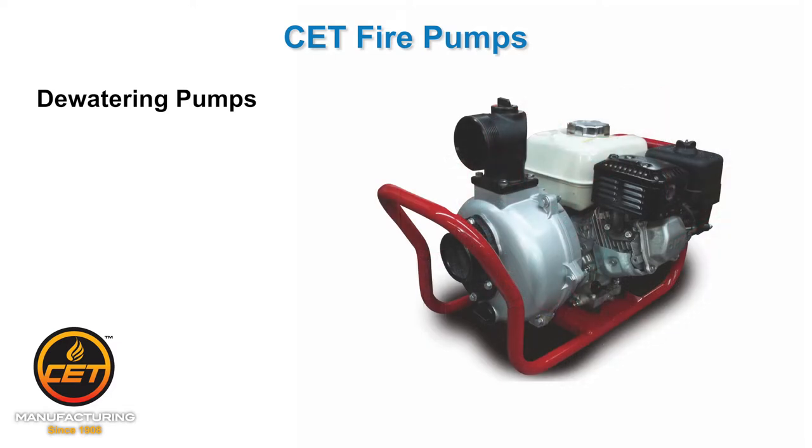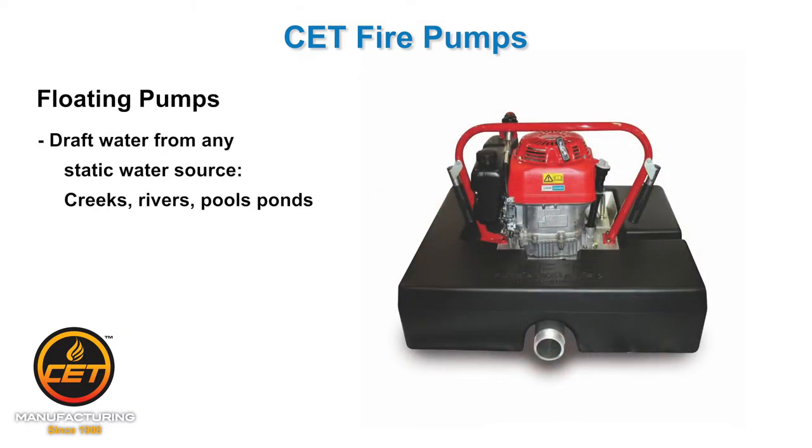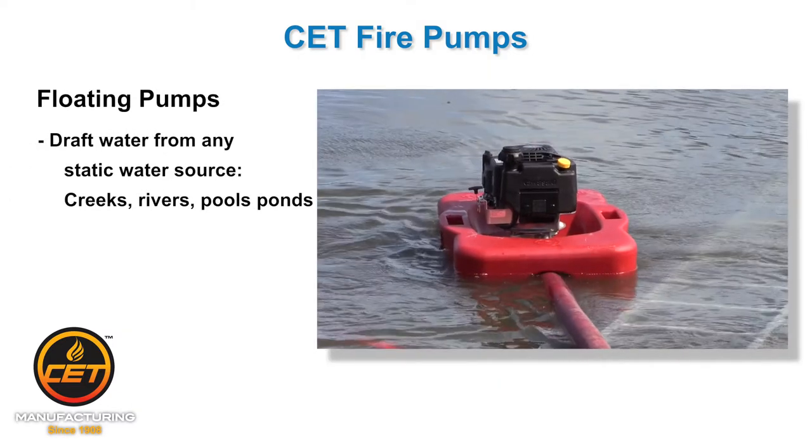Dewatering pumps — like the name implies, get water out of where you don't want it, like a basement. Floating pumps allow you to draft water from static water sources like creeks, rivers, pools, and ponds.